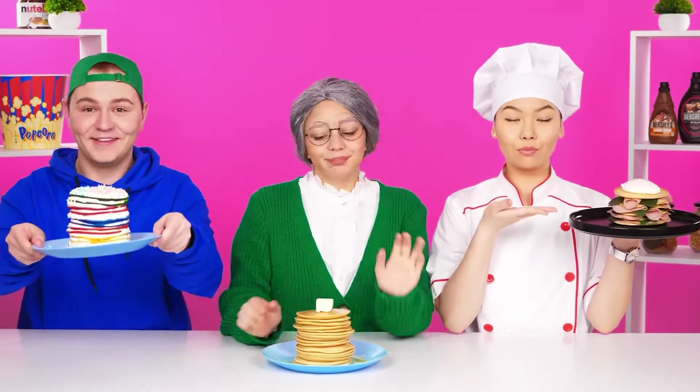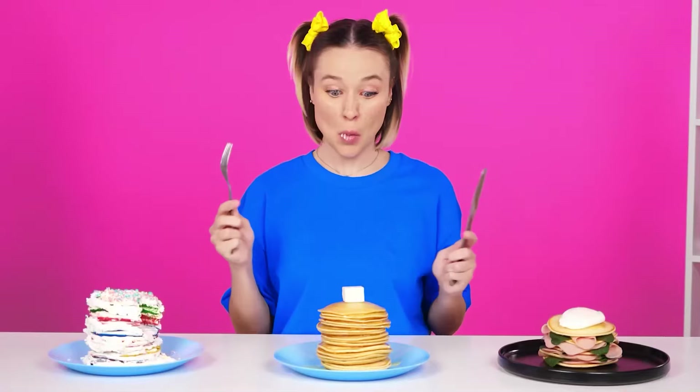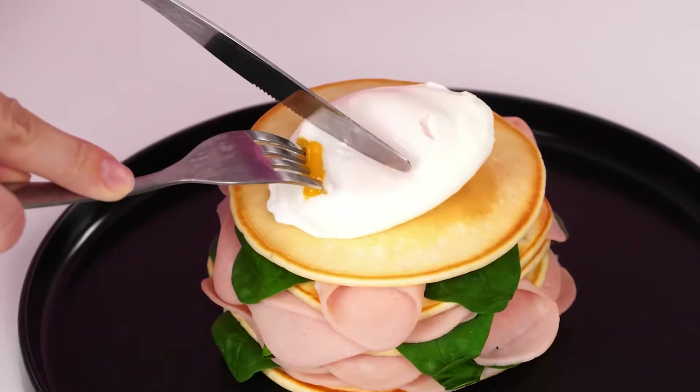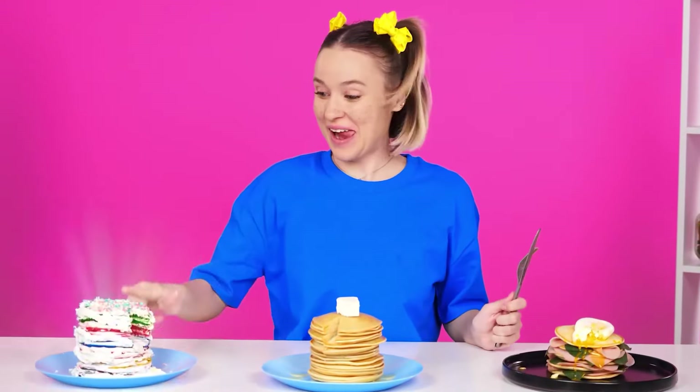It's time to taste. Wow, I want to start with these. How delicious it is. Nice. Now grandma's. Not bad. Whoa, this is something unusual. The egg is raw. I'd rather not eat it. The first pancake's won. Yoo-hoo, I won! That's it.